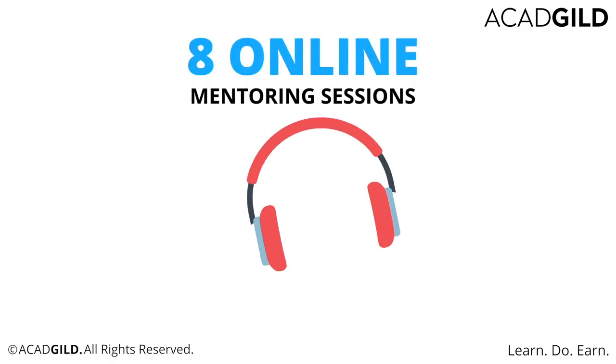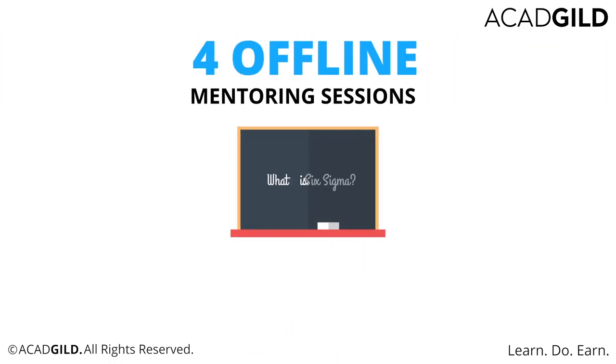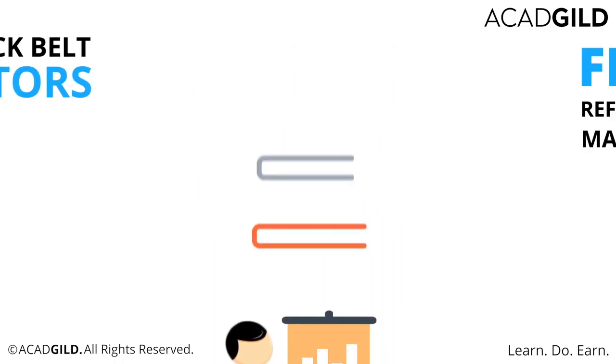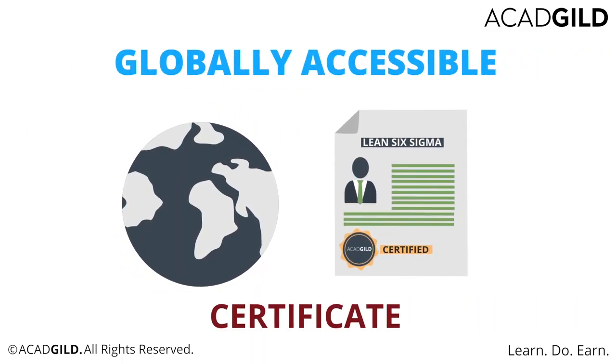In this course, you will get eight online mentoring sessions or four offline mentoring sessions, interactive classes with 20 to 25 students, Master Black Belt as mentors, access to free reference material, and a globally accessible certificate.